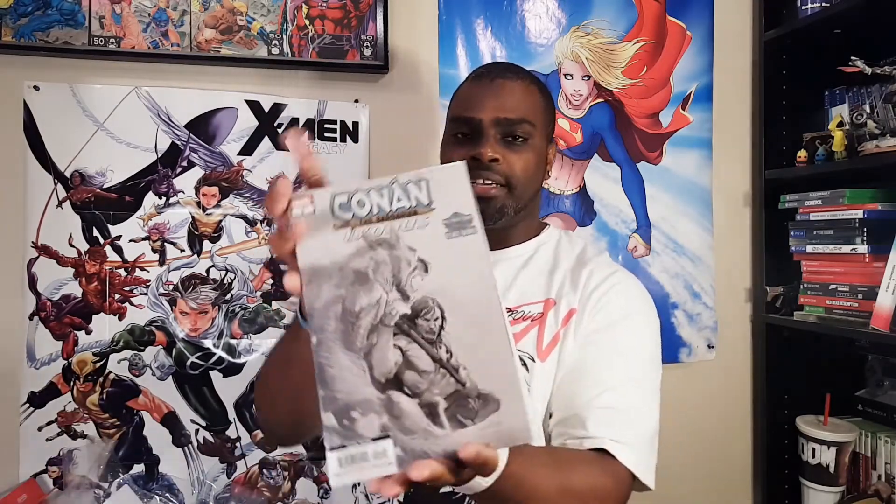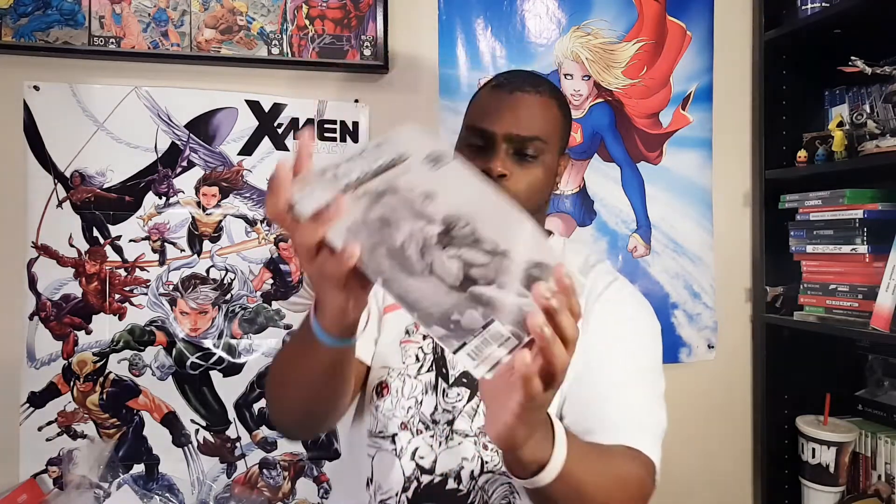There's a full shot of that. If you've been reading Dark Ages, let me know what you think. As far as I know, it's just basically the Marvel heroes — but maybe not, do they go back in the past? I don't know what's going on. And we got another Conan book — Conan the Barbarian Exodus number one, an all-new saga from visionary creator Esad Ribic. Second printing, kind of a grayscale cover there.